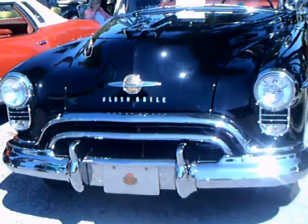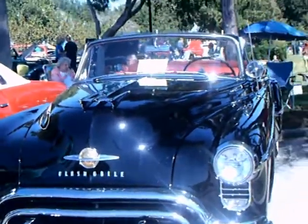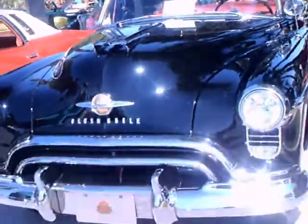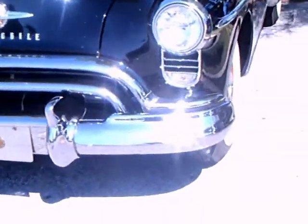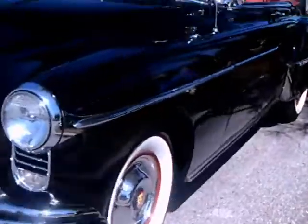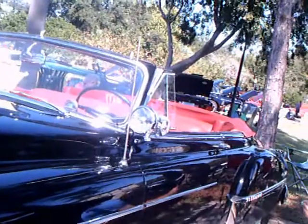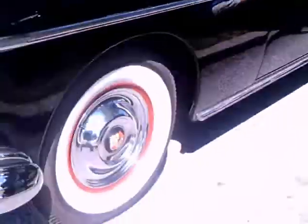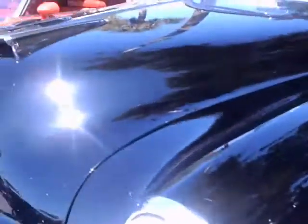This is a 1950 Olds 88 convertible in beautiful shape. The black and the red go so well together. Of course it has the Hydramatic and it has the Rocket 8 overhead valve engine that came out in 1949.